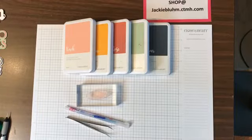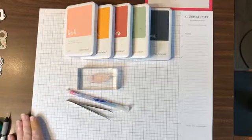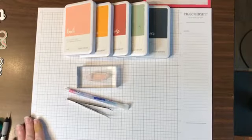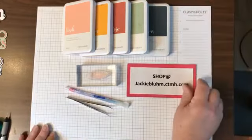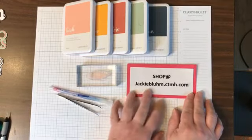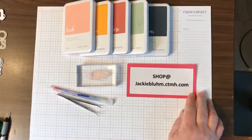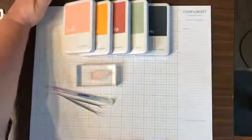Let me know if you try it — put it down below. Thank you ever so much for supporting my business. Jackie Bloom dot Close to My Heart, ctmh.com — that's where you can shop for all the supplies you see today. Get that out of the way.